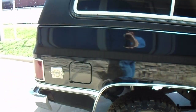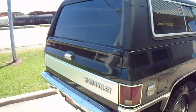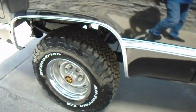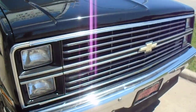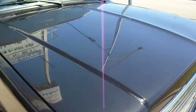Very nice body, nice paint. Has the privacy glass removable fiberglass top with sliding windows. Brand new set of BFGoodrich all-terrain TAs. Body side moldings. All the grille and headlights are in good shape. There's no hail damage, no cracks in the windshield.